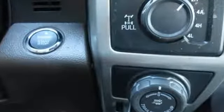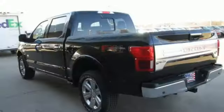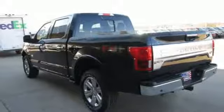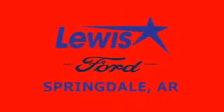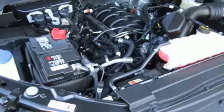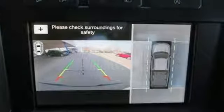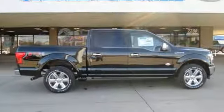V8 engine, electronic shift on the fly, automatic transmission, first and second row sunroof, integrated navigation system, power heated mirrors, dual zone climate control, active grill shutters, gas pressurized shocks, automated parking sensors, and heated and ventilated leather bucket seats — where tradition meets innovation.